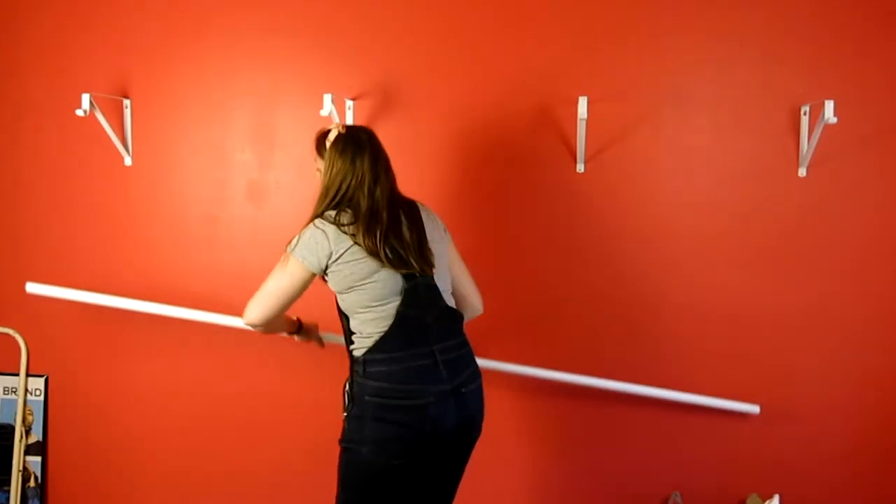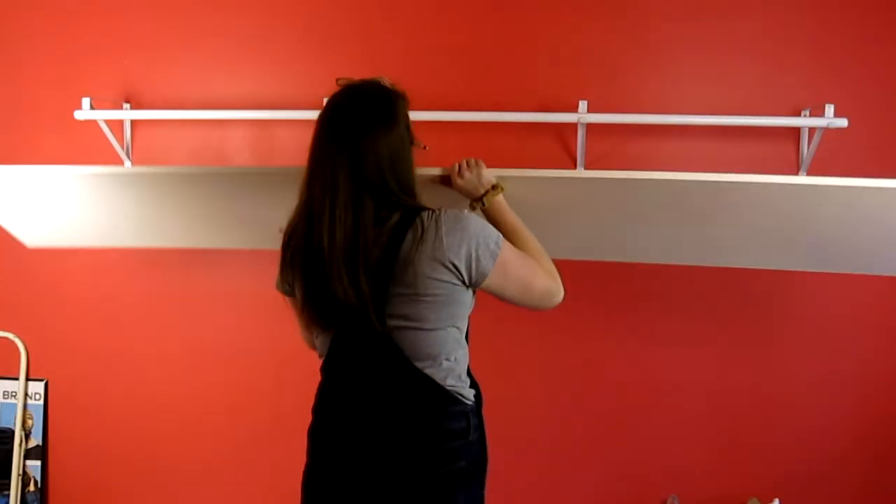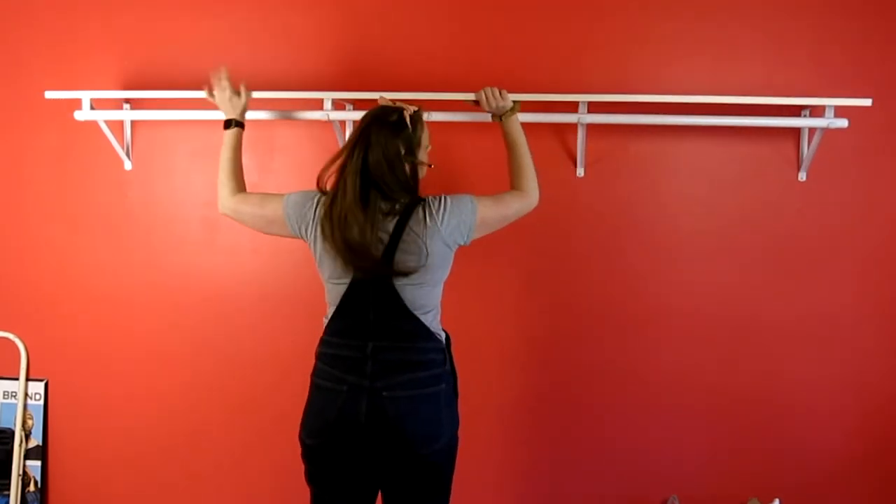This Behr Scuff Defense is awesome — I want it in every room I paint. Sponsor me please! And get yourself a laser level — I have never had an easier time putting up shelf brackets. I think it was maybe thirty or forty dollars. Either way I will put a link in the video description, but it is seriously one of my favorite tools I've ever bought.